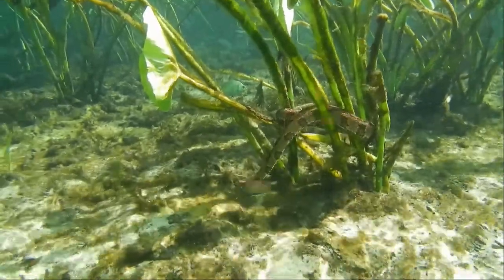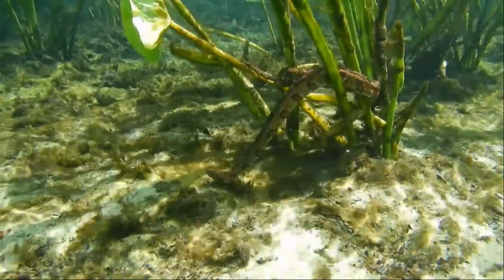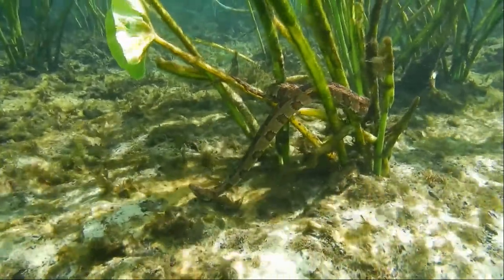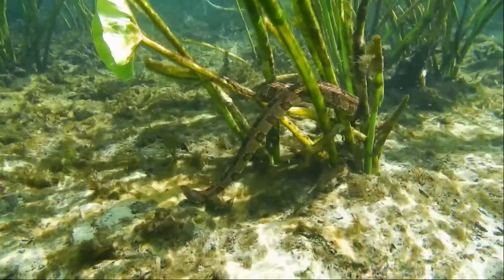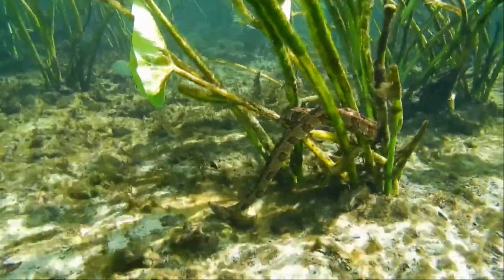The non-venomous brown water snake is often mistaken for the venomous cottonmouth. Brown water snakes are blotchy brown, have long tails, and round pupils. Cottonmouths have cat-like pupils, short stumpy tails, and are darker brown, black, or greenish.